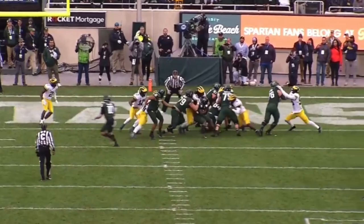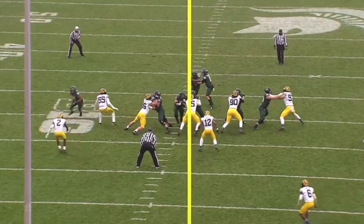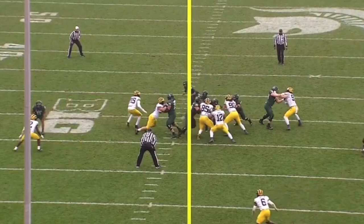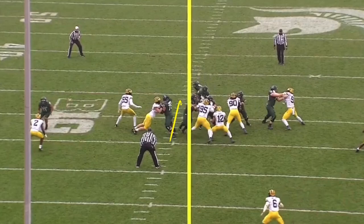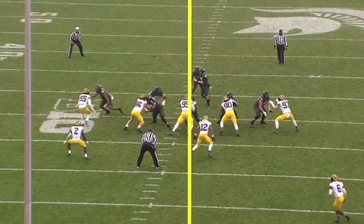He makes that decisive cut to get to where he needs to be — almost a guy that can create out of nothing. The grit and determination to get downhill in the backfield, you need that. You need a killer instinct. And here, the ability to get skinny — there's not much of a hole, just a little sliver, but he jumps right in, makes something happen, gets one-on-one with the safety, and does just enough to get into the end zone.